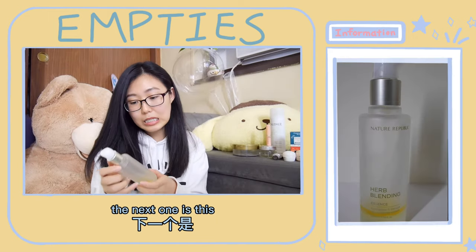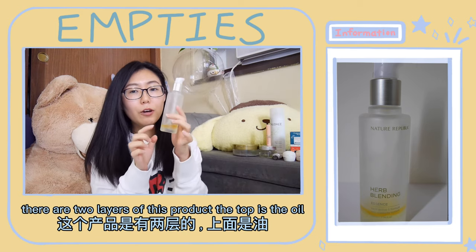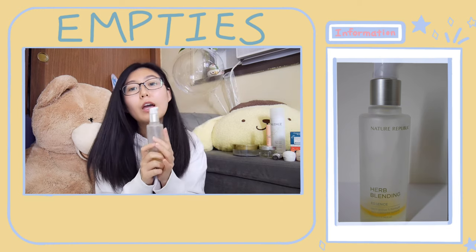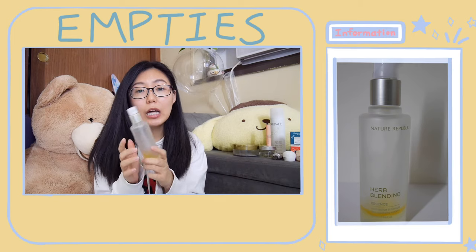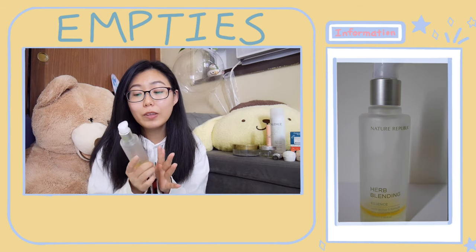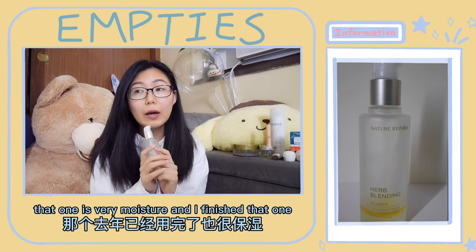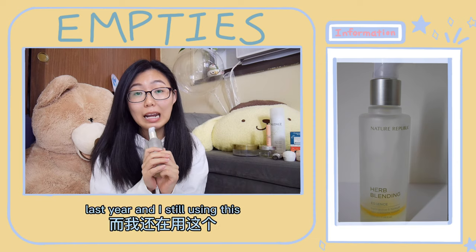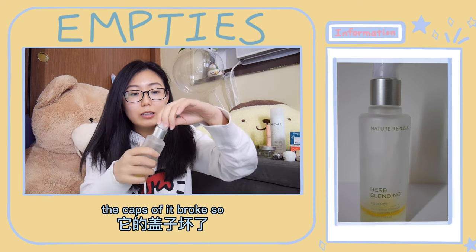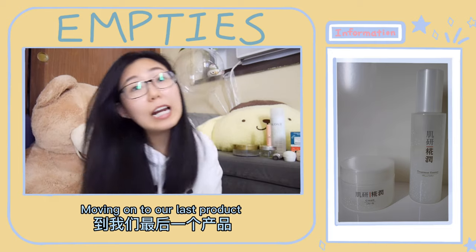The next one is this Herbal Blending Essence from Natural Republic. There are two layers to this product — the top is oil and the bottom is like a serum — so you need to shake it well before using. As the name suggests, there's a floral scent. It is moisturizing in winter as well. I love the cream from Natural Republic in the same Herbal Blending line — that one is very moisturizing and I finished it last year. I'm still using this essence but it's almost done and the cap broke, so I can't finish the bottom.